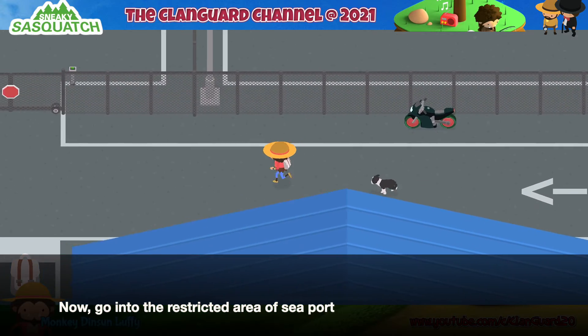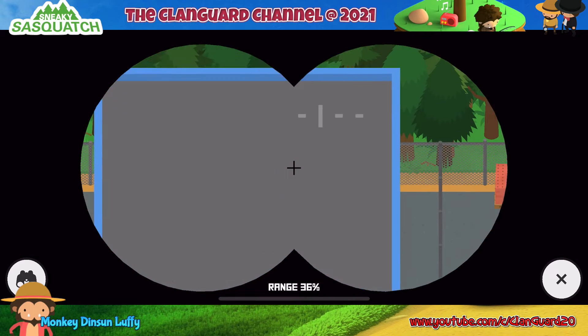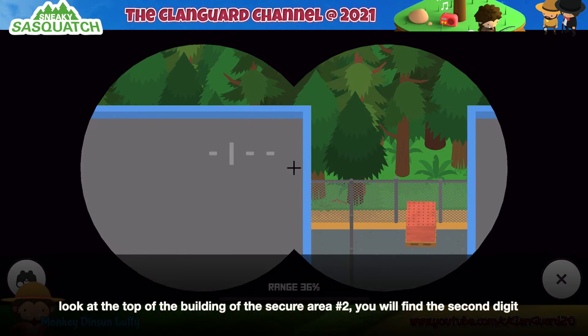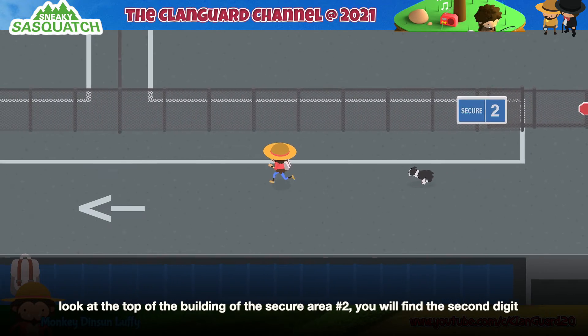Now, go into the restricted area of Seaport. Look at the top of the building of Secure Area Number 2 — you will find the second digit.